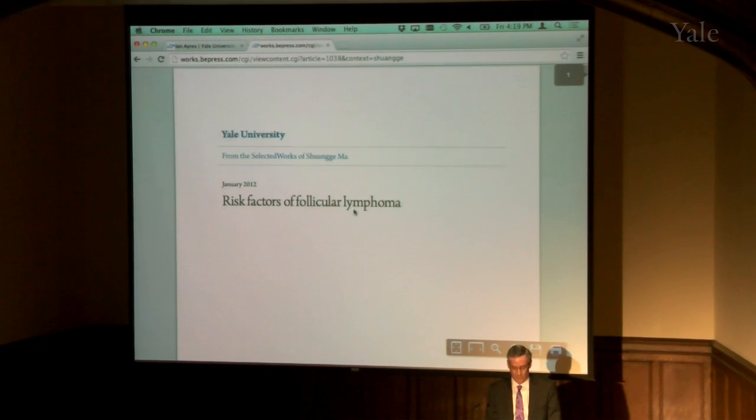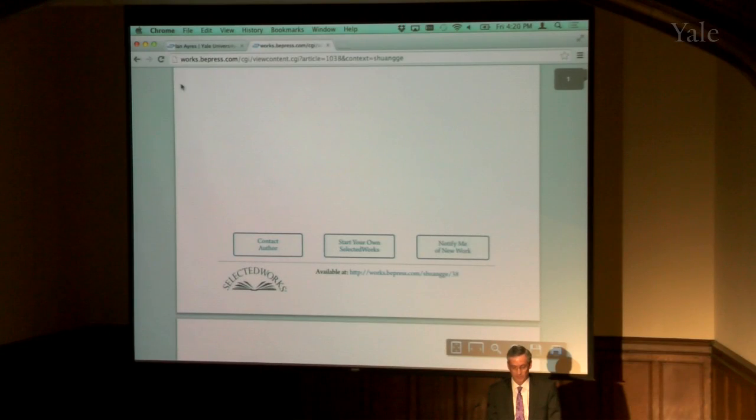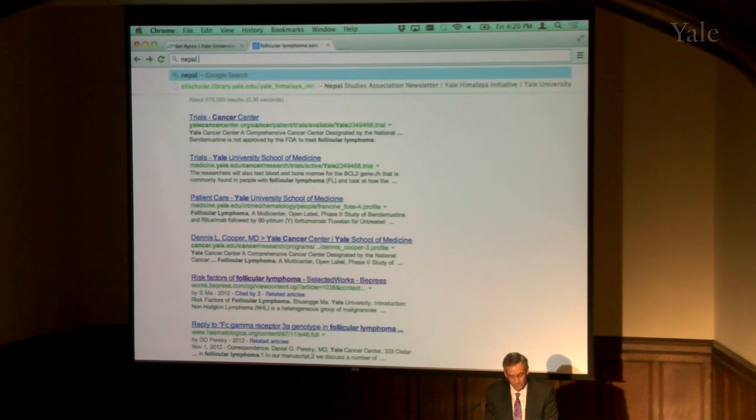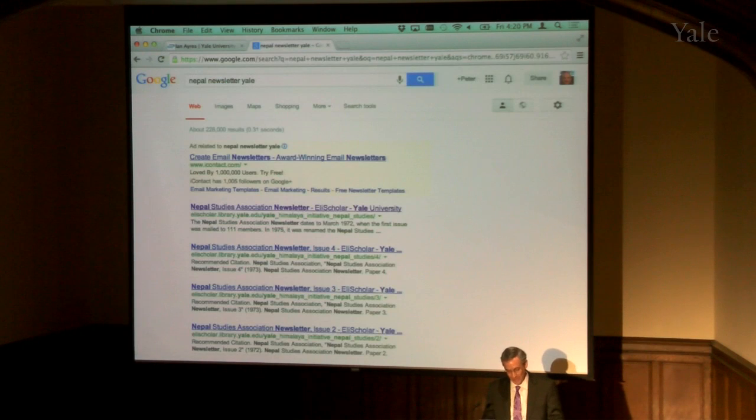There's the little cover page it generates and it takes you right into the medical thesis. Another quick example — let's try that Nepal newsletter. I'll put in Yale because just Nepal newsletter brings up dozens and dozens of Nepal newsletters. But if you happen to know Yale might have something to do with it, it shows up number one, two, three, and four. Sometimes you'll get the main issue page, sometimes individual issues — multiple hits. These things get ranked very high in Google searches.